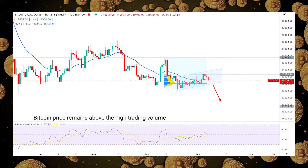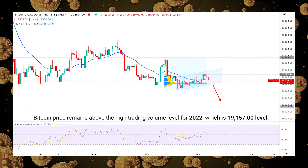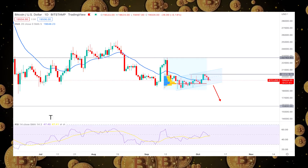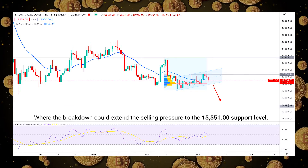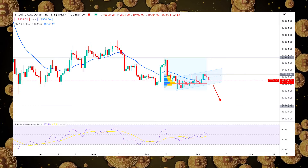Bitcoin price remains above the high trading volume level for 2022, which is the 19,157 level. Therefore, the primary approach in the BTC-USD pair is to find a bullish trading opportunity above this level, where the breakdown could extend the selling pressure to the 15,551 support level.